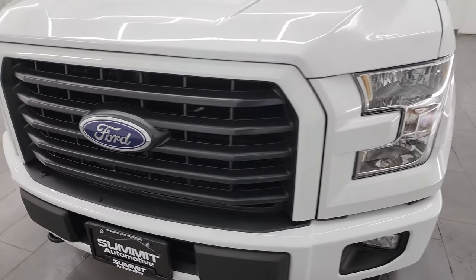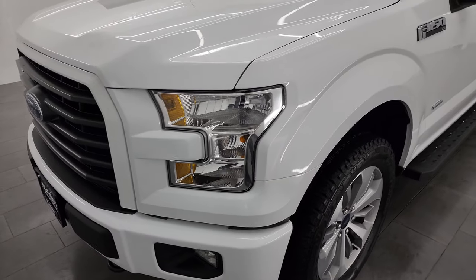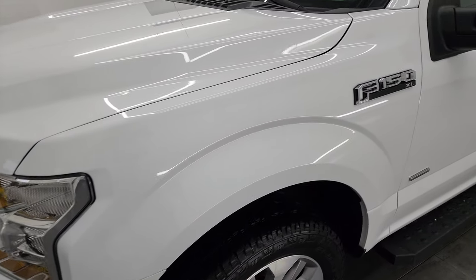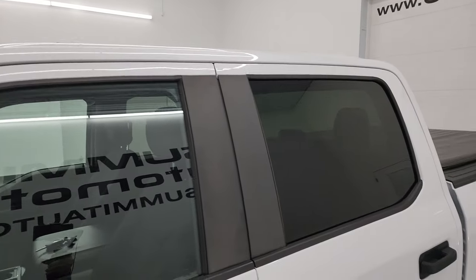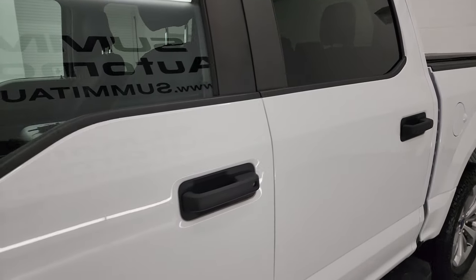Super clean all the way around for the age and miles on it. I'm going to go all the way around — inside, underneath, start it up, take a look under the hood, and show you all the options to give you the most accurate representation of the vehicle. Oxford White is the color.